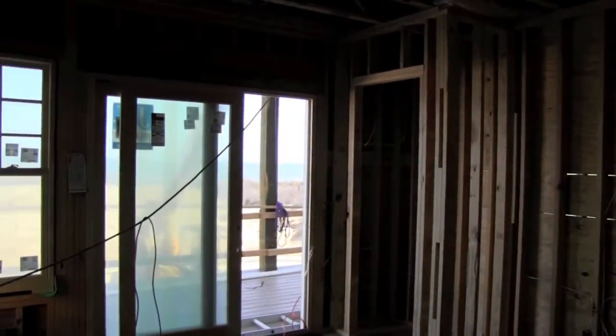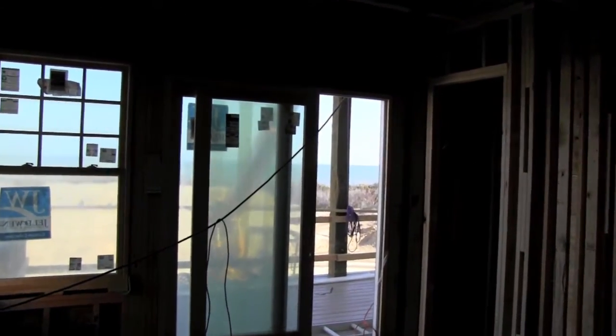On the second floor, one of the oceanfront bedrooms — you can see you'll still wake up to great ocean views out the door and window.